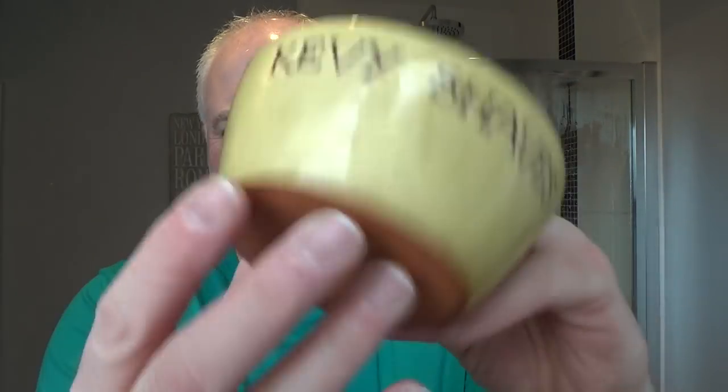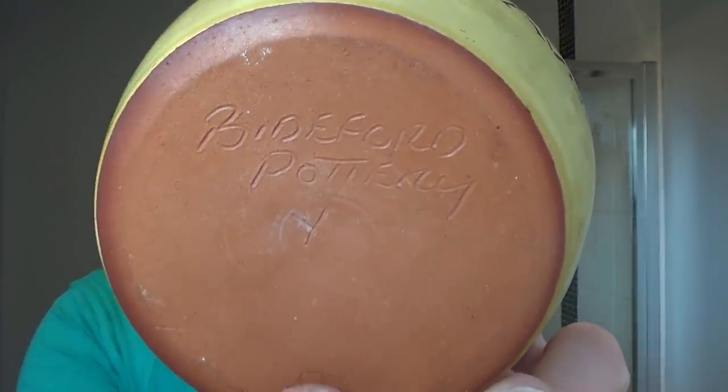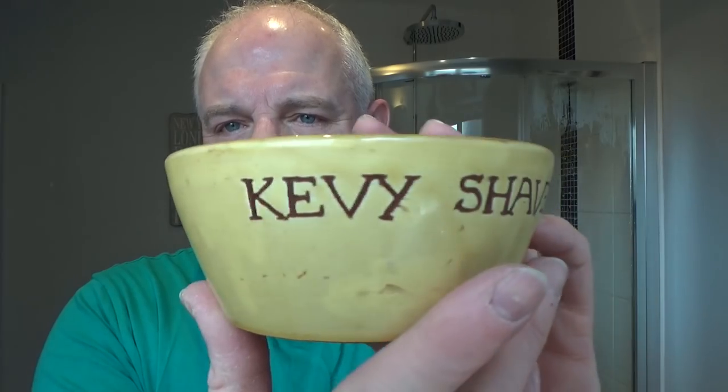So that's the razor we're going to use and the blade. We're going to be bowl lathering in the Kevy Shaves bowl — this is made in the UK, from Bideford Pottery. I think they're down in Devon, Cornwall, somewhere down that way. It has nice ridges in it. I'll put links for everything in the description. Let's get the brush and the shaving cream.